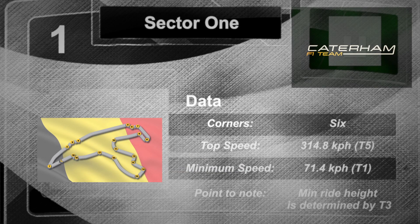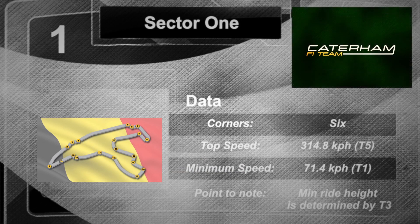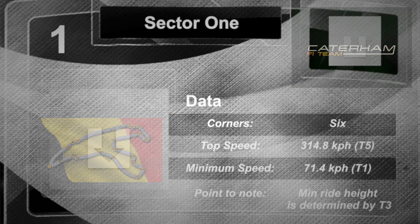Sector 1 starts with La Source, which is the very low speed hairpin. And then there's a short run downhill to Eau Rouge, which is one of the most famous corners in Formula 1. It's probably not the most entertaining corner for the drivers anymore because cars have quite a lot of downforce, so it's reasonably under control for them. And once they get to the top, they've got a long straight which is actually fairly uphill all the way to Turn 5, Lecombe, where there's a hard braking and then a chicane, into Sector 2.